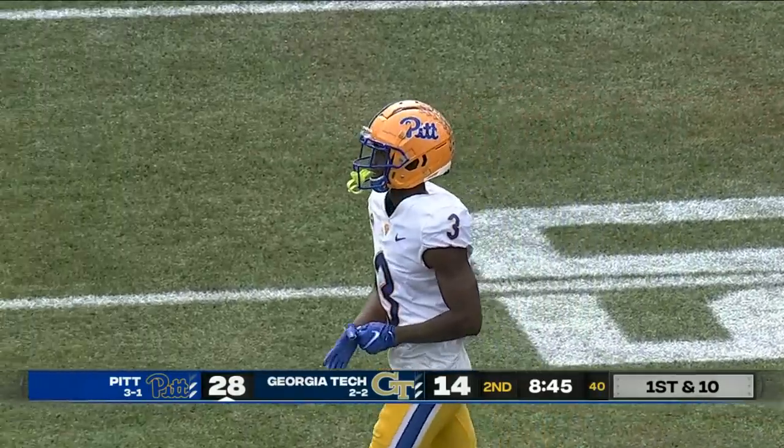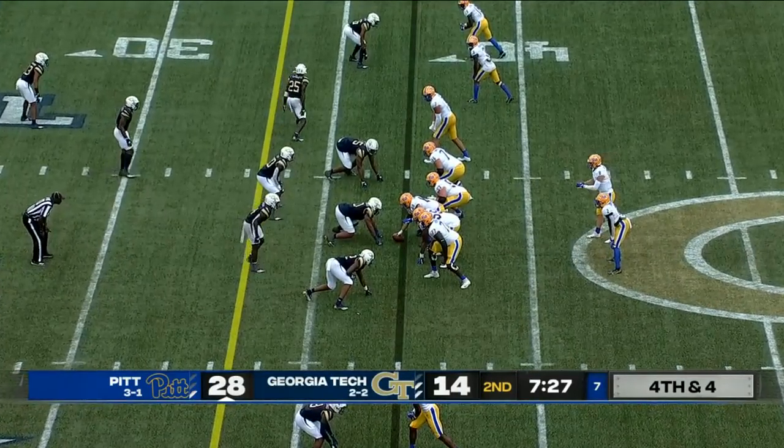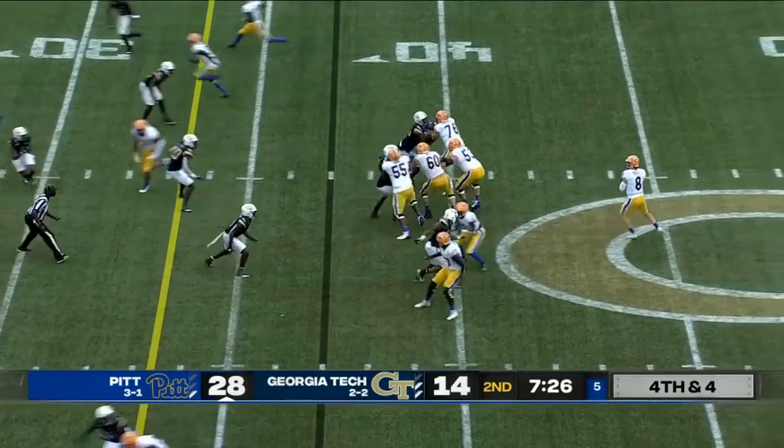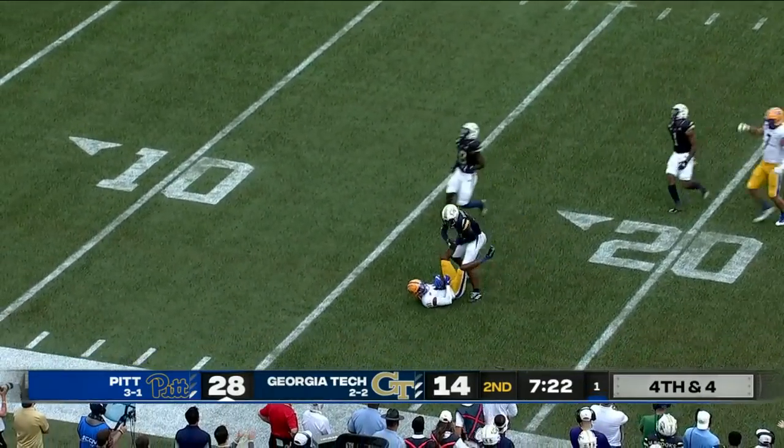25-yard throw. Here's fourth down out of the timeout, Addison in the slot to the top — just motioned out of the backfield. Here's Pickett looking left for Mack, come back, caught it — first down at the 17.